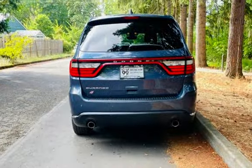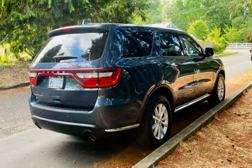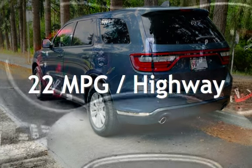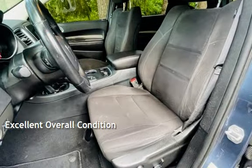This Dodge has less than 52,000 miles on the odometer. Estimated fuel economy for this vehicle is 14 miles per gallon in the city and 22 miles per gallon on the highway. This vehicle is in excellent overall condition.